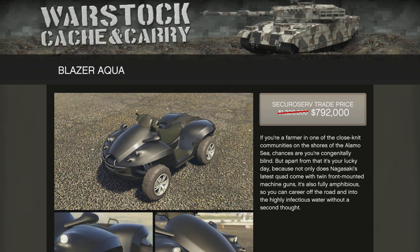The Blazer Aqua is 40% off this week, coming in at $792,000. If you're looking for a hybrid amphibious water-and-land vehicle, this is a decent one. It's got some machine guns on there, it's fun, and you can use it in the races. But again, just a collector vehicle.